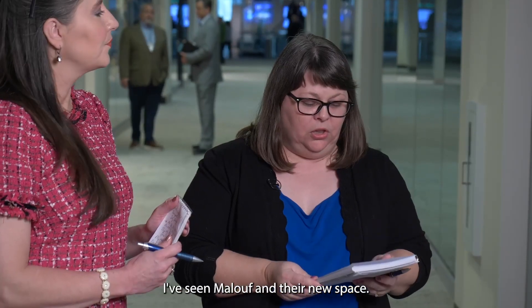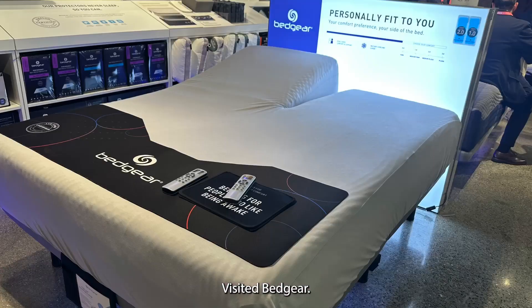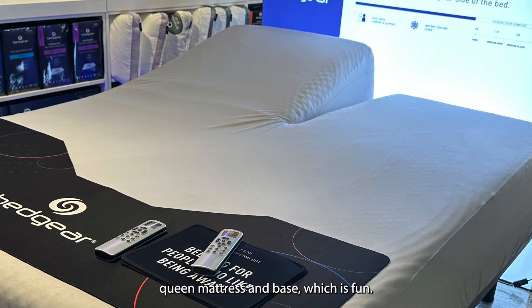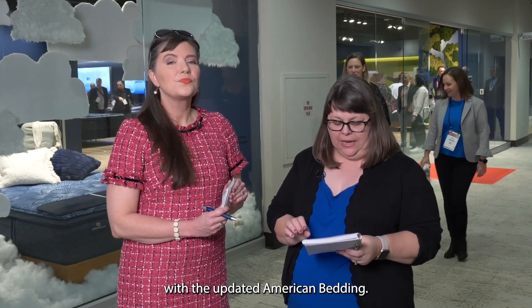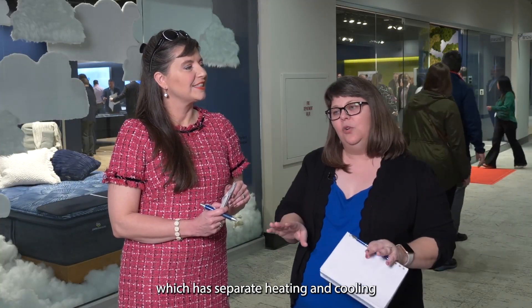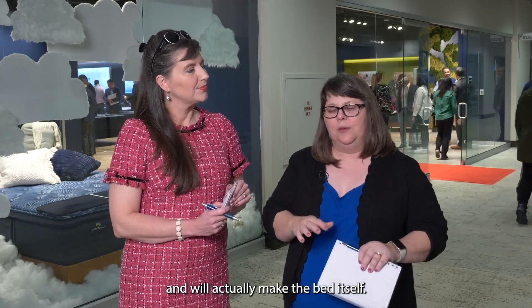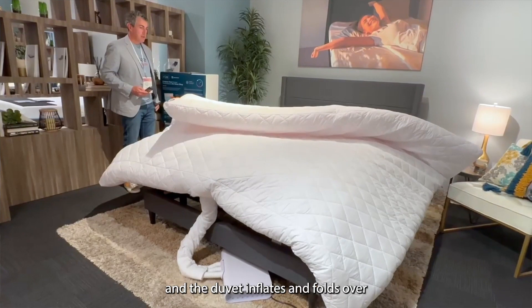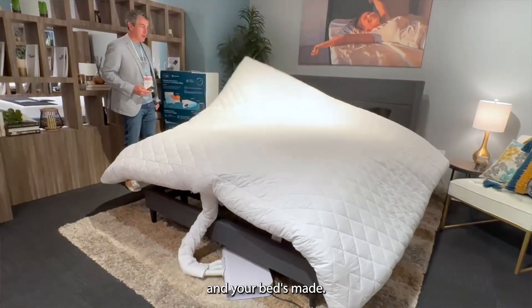Beth had a lot of fun: she saw Maloof and their new space, visited Bed Gear with a really cool split queen mattress and base, visited Corsicana with the updated American Bedding and their refined Cosmo line. Then she came from Rise Home, which has a really fun smart duvet with separate heating and cooling that will actually make the bed itself from your app — you push a button and the duvet inflates, folds over, and your bed is made.